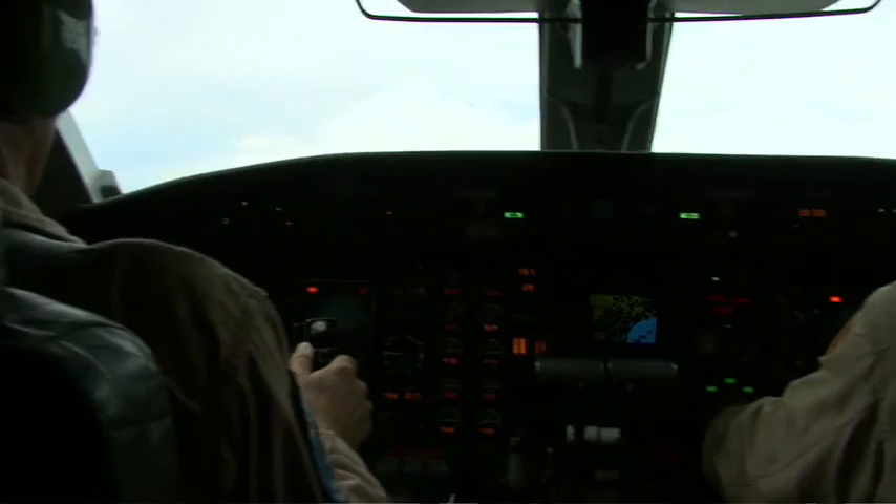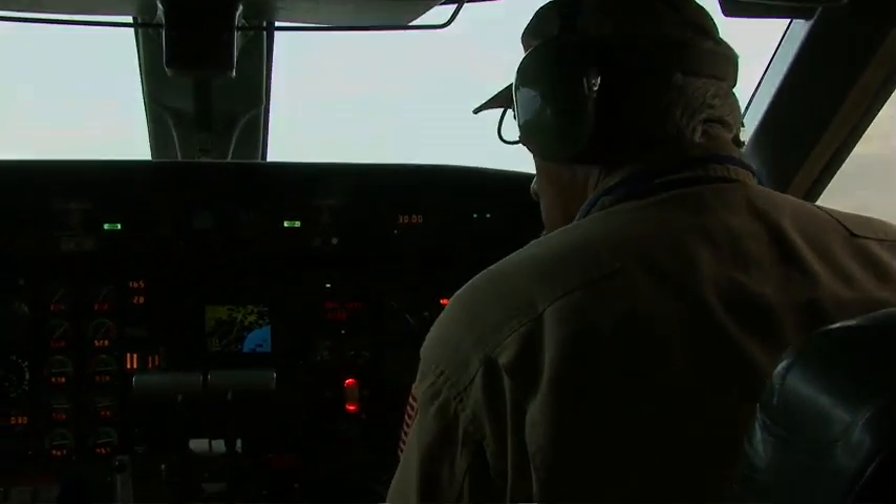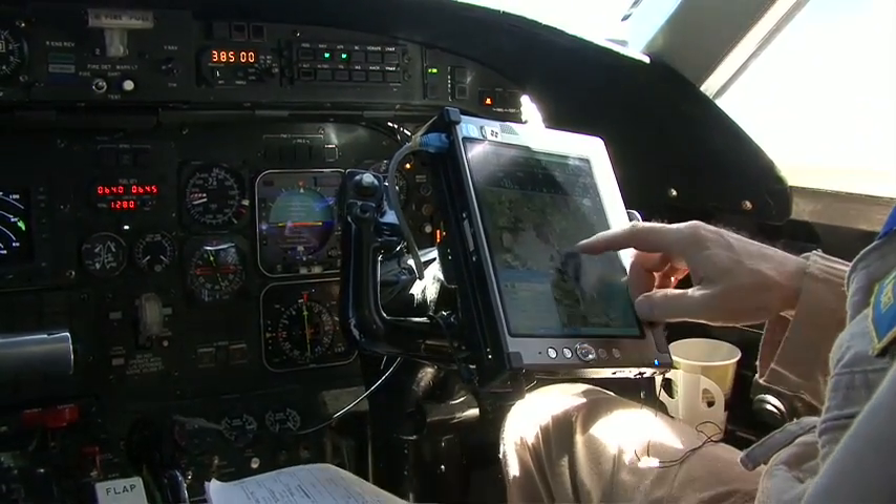It looks like takeoff at 2141. We got 14 miles till they start taking data. We come to the Gulf with this UAV SAR instrument so that we can try to image the oil spill and the effects on the coastline, the whole Gulf coastline.